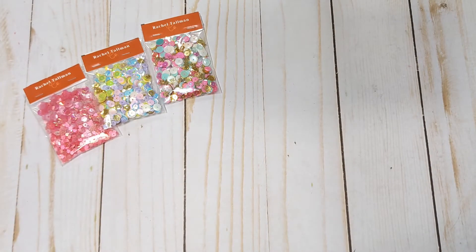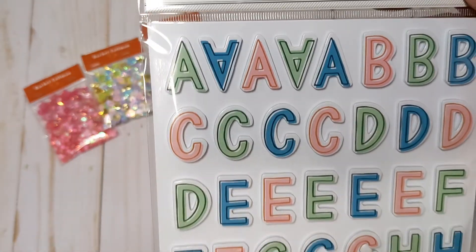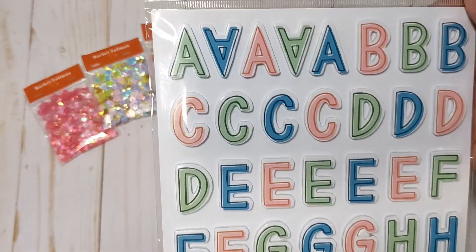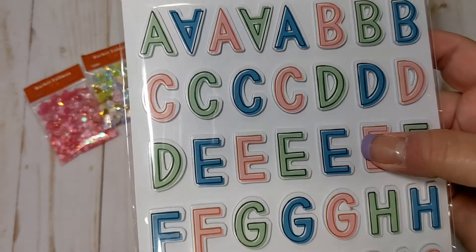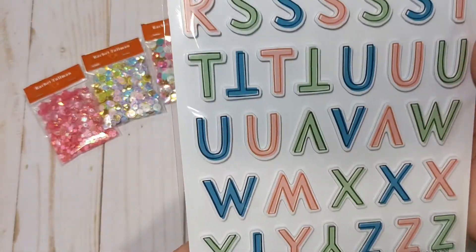I got a couple things from scrapbook.com. I got a notification that some more of the Maggie Holmes Roundtrip collection came in, and I went ahead and ordered the Thickers, the Tag Ephemera, and the Marker. The Thickers alphas are these really pretty pink, mint, blue letters — they're called Explore — and they are white foam with cardstock on top. Really pretty.